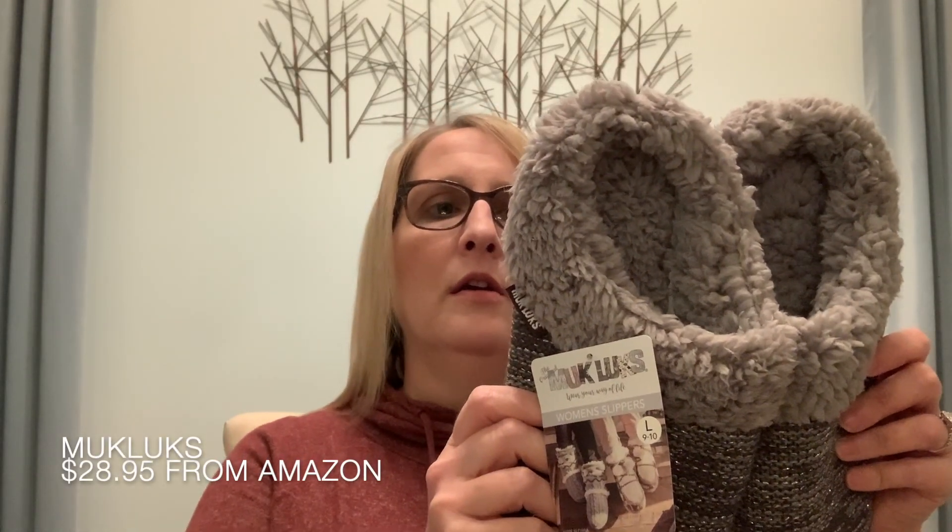Then I got some new slippers — I have slippers but they're kind of in need of replacement. I got some new ones: they're Muk Luks and I got them from Amazon for $28.95. Even though I haven't actually worn them, I've tried them on and they're really cushy and soft — I think they'll be cozy. I cannot stand those socks they put on you at the hospital. I just like to have something cushy when I'm walking. I always have slippers on at home.